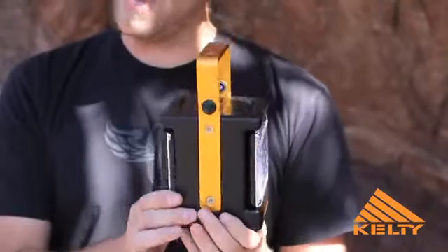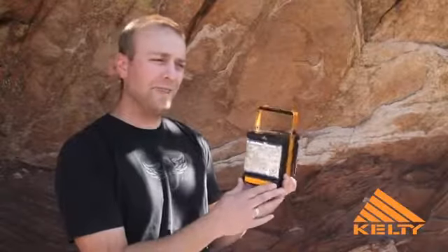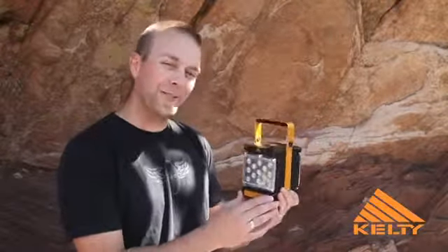This powerful lantern is run on four D batteries. It's fully weather resistant. It produces 140 lumens on high for 42 hours, or 80 lumens on low for 105 hours.